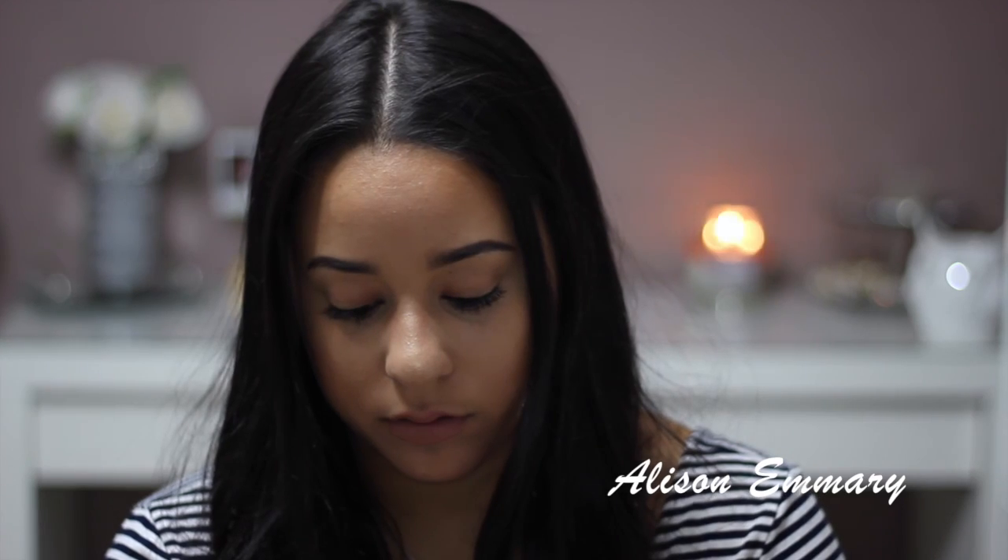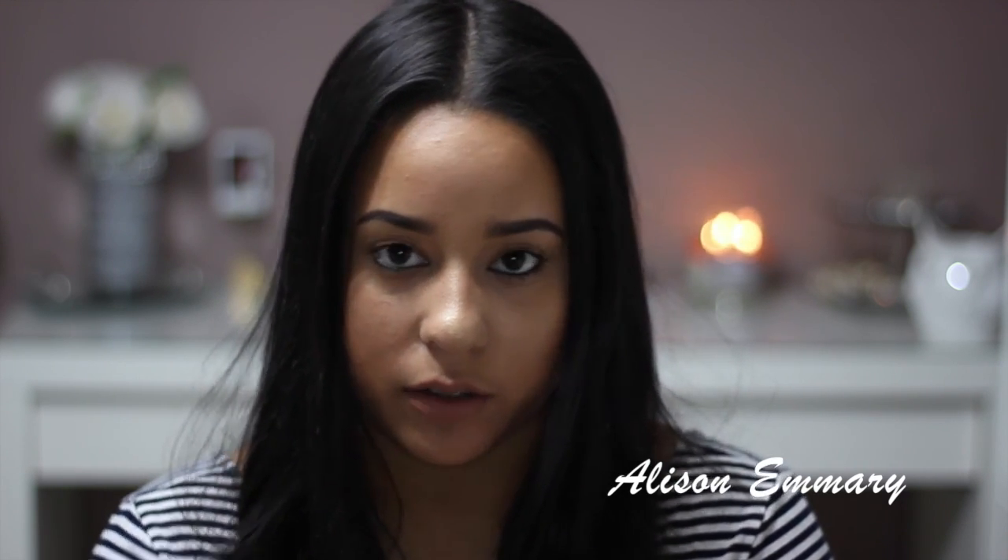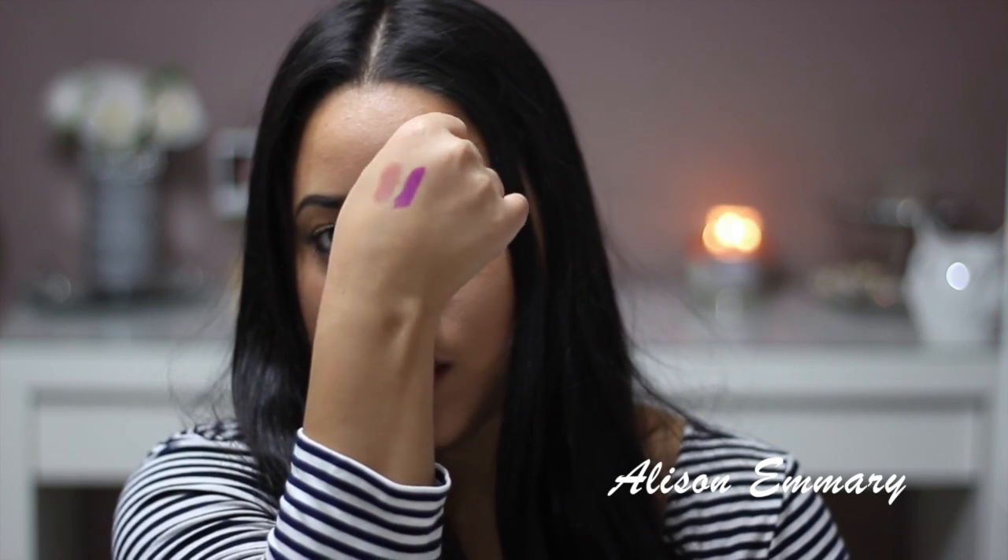The next two are from MAC as well. This one's Velvet Teddy — I'm going to put it on the other hand. So that one's Velvet Teddy, another favorite. And this one is Heroin. That's Heroin.